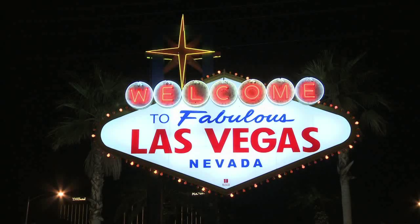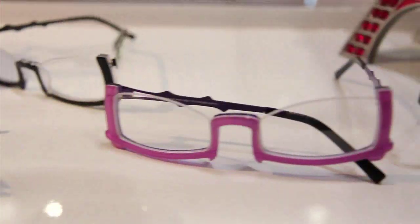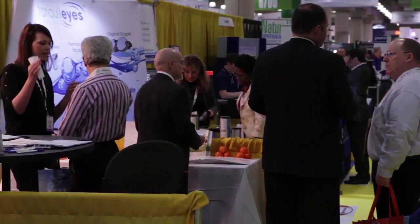If you're going to network, or if you need any kind of equipment, if you need to learn anything new about technology, or if you need continuing education, Vision Expo is the one-stop shop to go to. International Vision Expo offers an extraordinary scope of eyewear and eye care products and education.